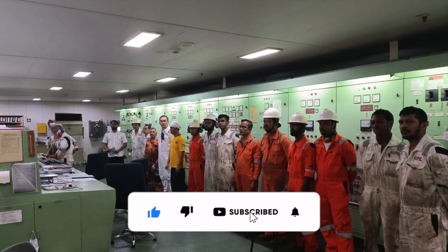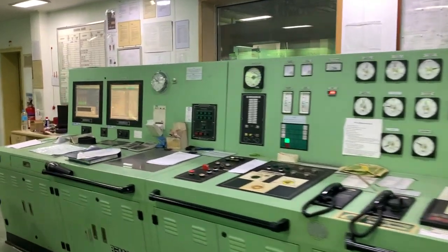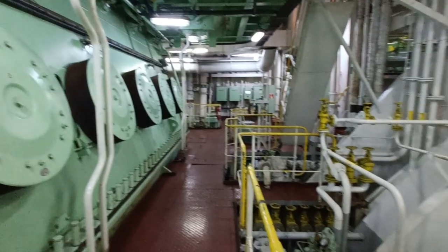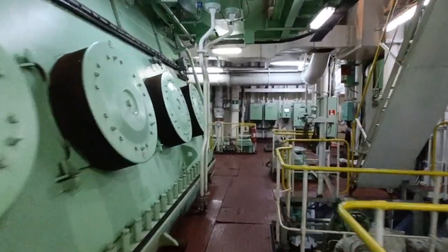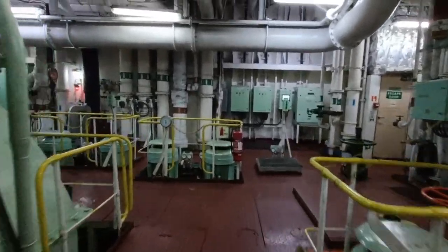Using advanced computer systems, these systems provide real-time data on various parameters, allowing the engineers to make informed decisions to optimize the engine's performance. The engine room is not only about raw power — it's also about efficiency.